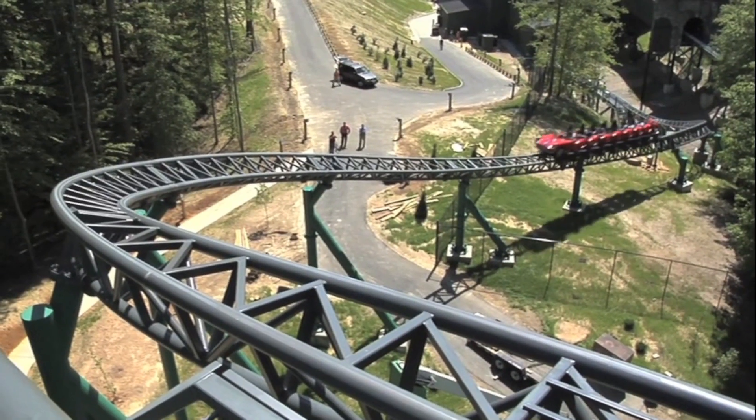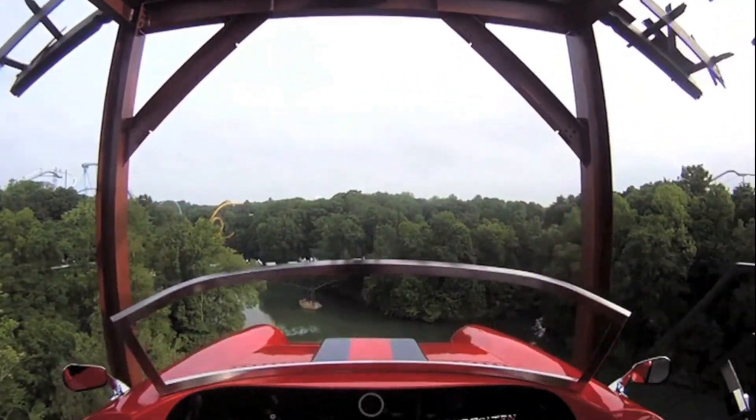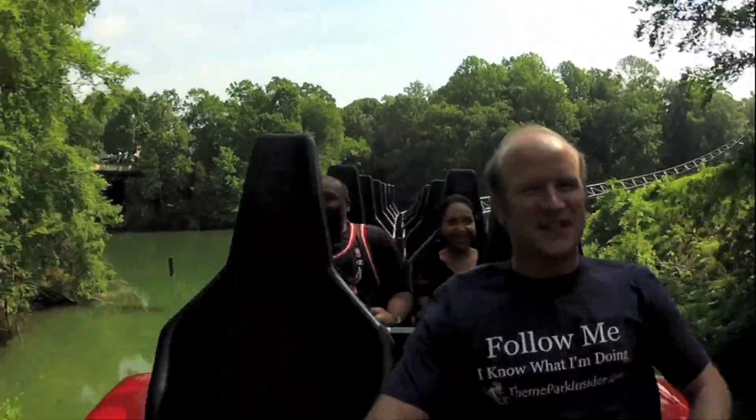A little technical problem here, but now we're ready to go. Now we're overlooking the Rhine River. This drop is very similar to the old Big Bad Wolf drop. And now we're going to go through — really quick turn.